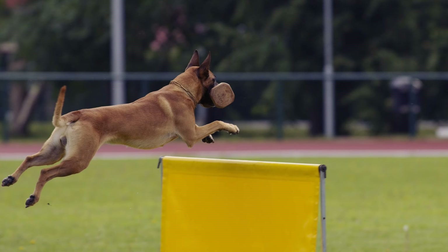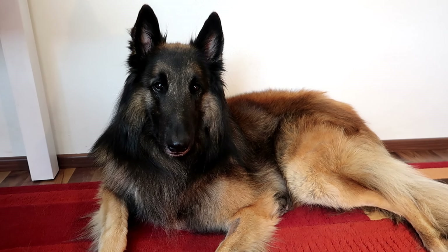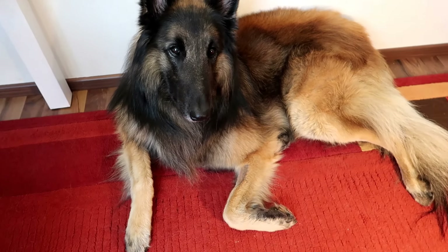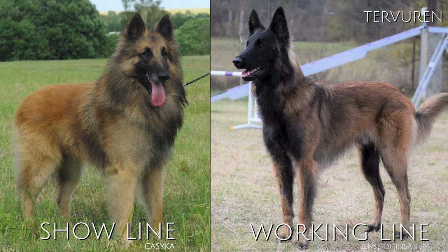Working Lines have a higher drive and are more powerful than Show Lines. They're also said to be healthier and less shy or fearful. But whether you want a Show Line or a Working Line Belgian Shepherd, you should know that these dogs aren't for everyone — and I'll explain why.